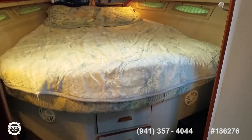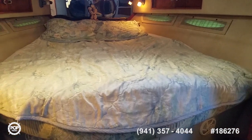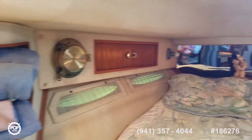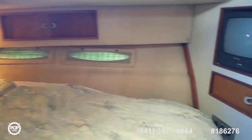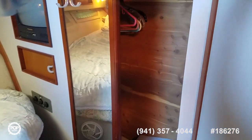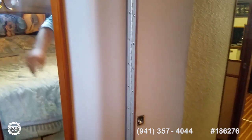A very spacious forward cabin with a huge bed and underneath storage. You've got a separate vanity and sink with storage above and below it, and storage along both sides up top. Forward AC controls here. Separate TV. Dual door cedar-lined hanging locker as well, and a privacy door closes off this cabin.